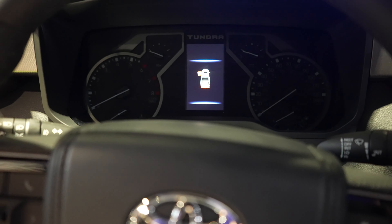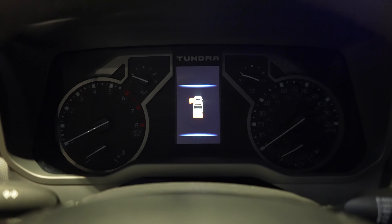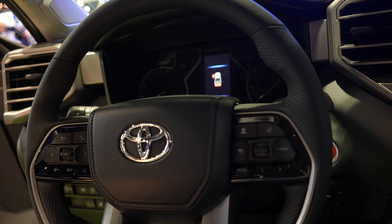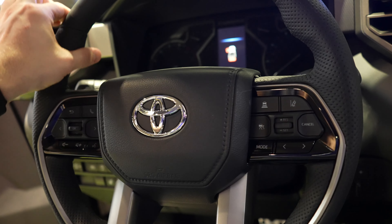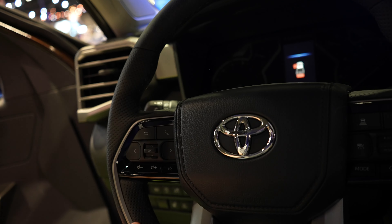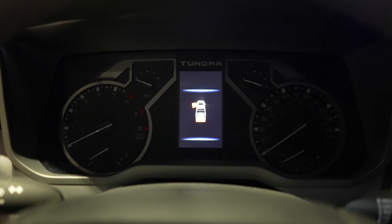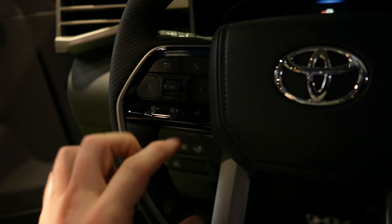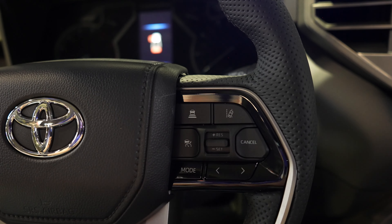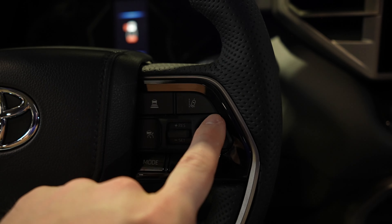Coming up to the instrument cluster on this Limited, it is an analog tachometer and speedometer with a digital readout in the middle. Really nice leather-wrapped steering wheel with mild to medium-aggressive bolsters at 10 and 2, and a stippling texture on the side of the steering wheel as well. This control pad controls the center LCD display. You also have steering wheel-mounted audio controls on both left and right sides, as well as all the safety feature and cruise buttons, including your gap adjustment for the adaptive cruise control and your lane keep assist button.